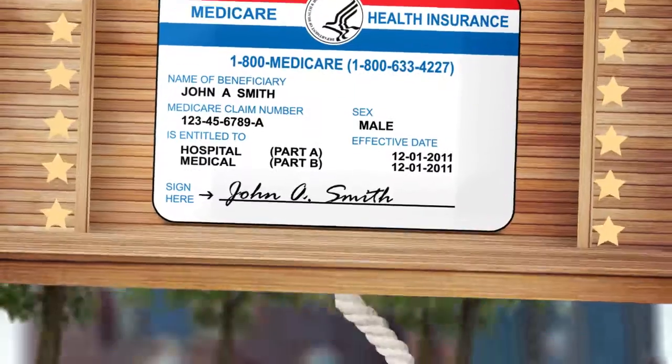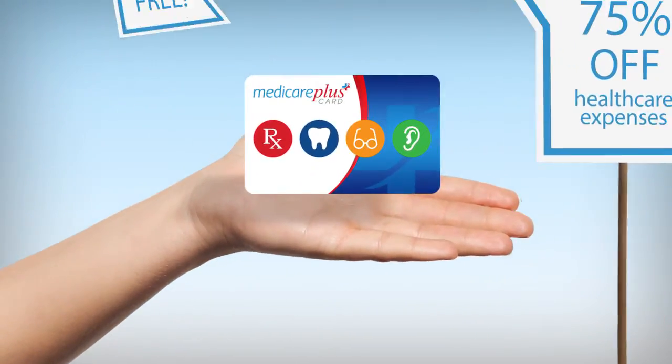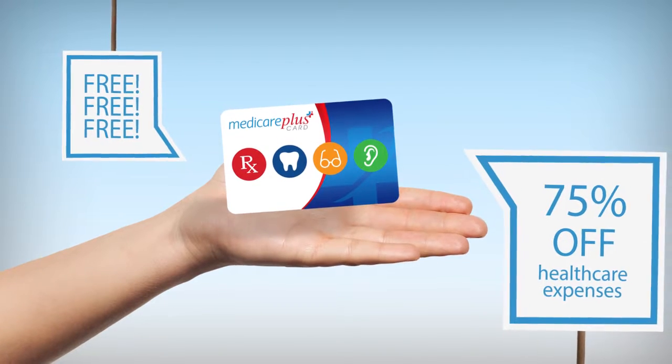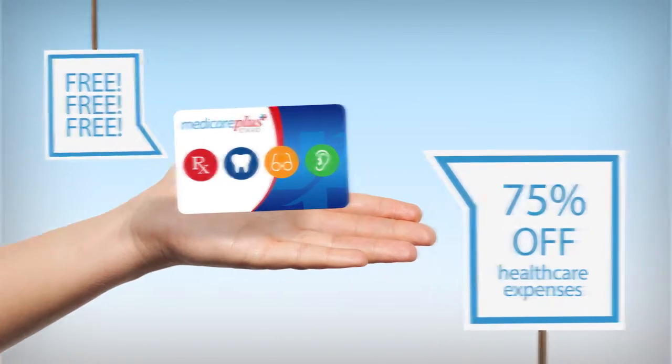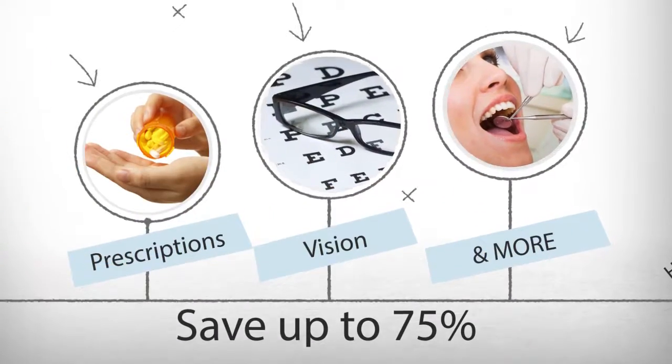As a Medicare recipient, you already know that Medicare only goes so far and simply doesn't cover all of your health care needs. Luckily, there's now a free card available to everyone on Medicare called the Medicare Plus Card, that is designed specifically to help those on Medicare save on out-of-pocket health care costs.